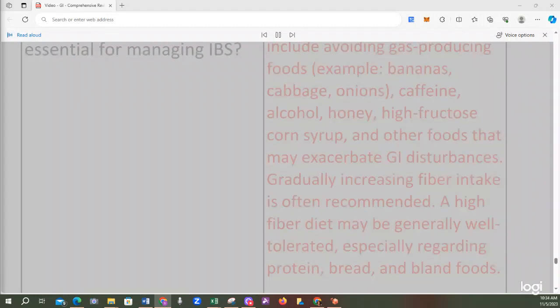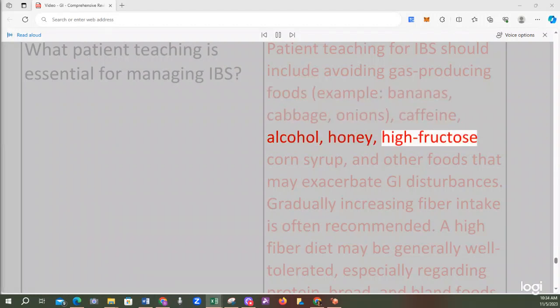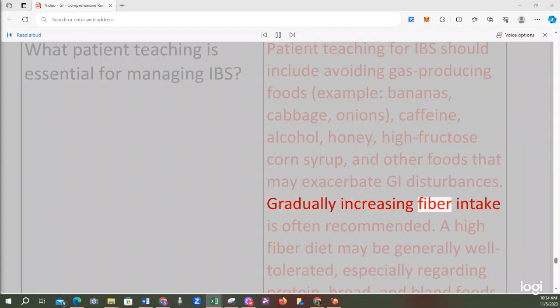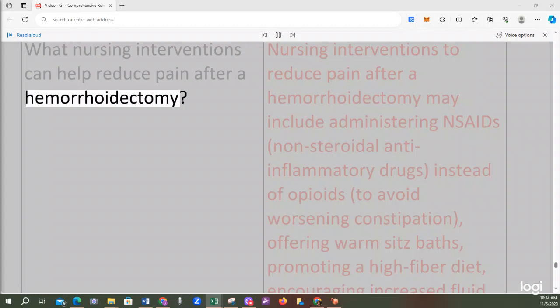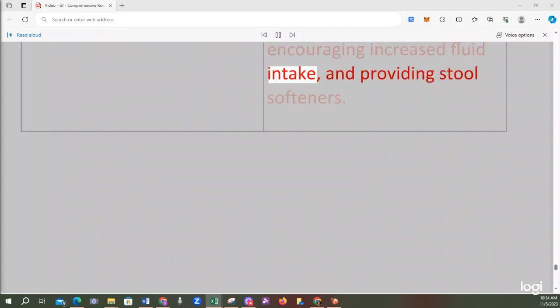Patient teaching for IBS should include avoiding gas-producing foods such as bananas, cabbage, onions, caffeine, alcohol, honey, high fructose corn syrup, and other foods that may exacerbate GI disturbances. Gradually increasing fiber intake is often recommended. Nursing interventions to reduce pain after a hemorrhoidectomy may include administering NSAIDs instead of opioids to avoid worsening constipation, offering warm sitz baths, promoting a high-fiber diet, encouraging increased fluid intake, and providing stool softeners.